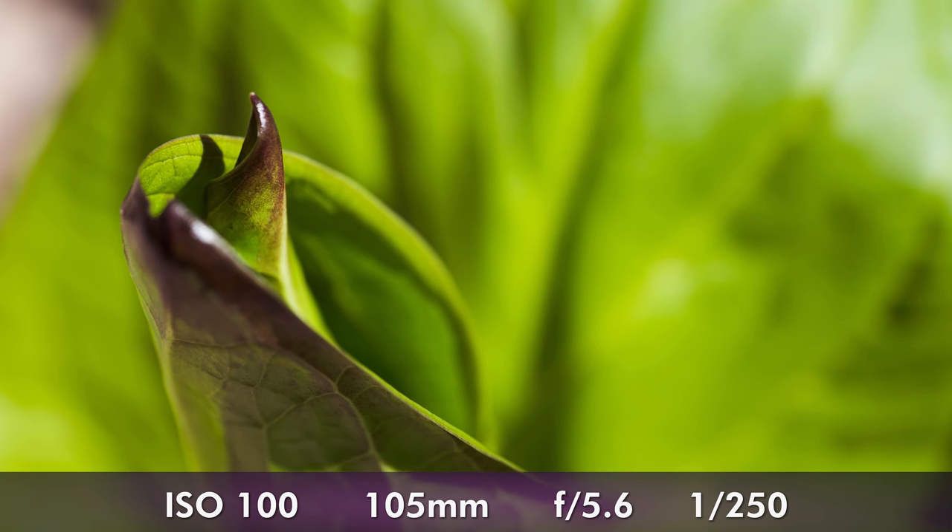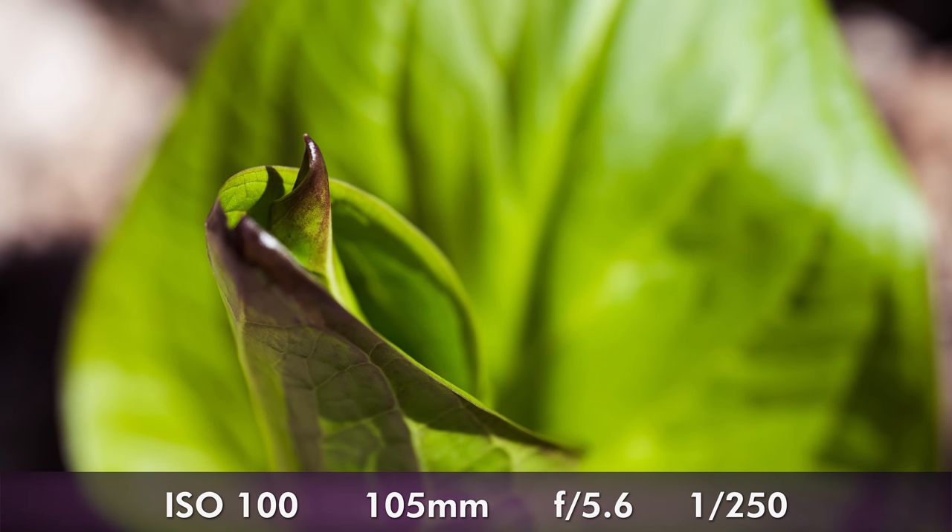I can say that this sensor tested quite well at DxOMark, coming in very close score-wise to the Sony a7 III and sharing almost the same dynamic range at 14.5 stops. On a more subjective note, I can definitely say that I've been quite pleased with the quality of the images I've been getting out of this camera. The body is also very well weather-sealed and quite well-balanced even when using larger lenses. So, this should satisfy most photographers who don't mind larger cameras, unless they require very high frame rate continuous AF.